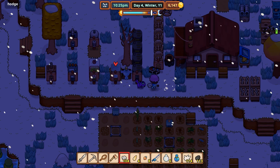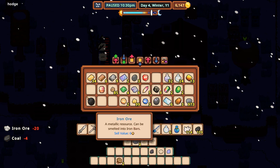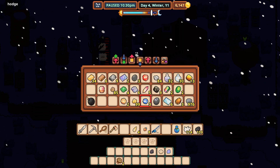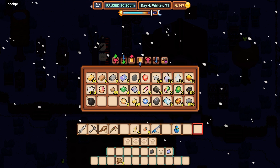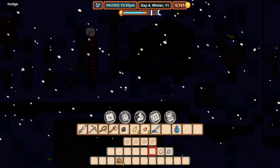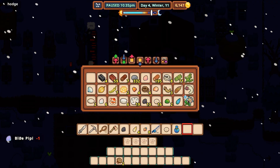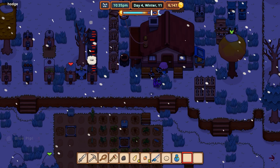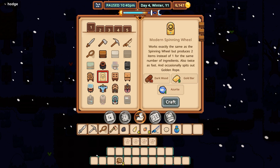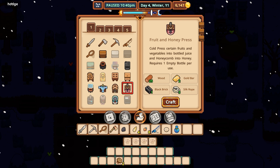There we go. Let's put some stuff away here, and let's grab our shells. What do I have for bricks? 59 bricks. I don't really know what I care about or need at this point.